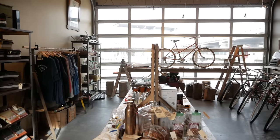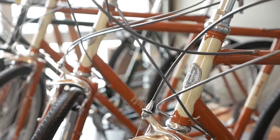Hey there, Pathless Peddlers. Today we've got a special video just for you guys. We're gonna take a look at one of Portland's most unique bike shops, Rivello. So let's take a closer look.